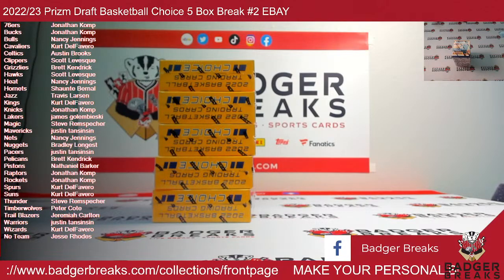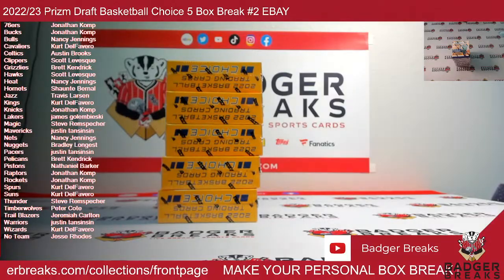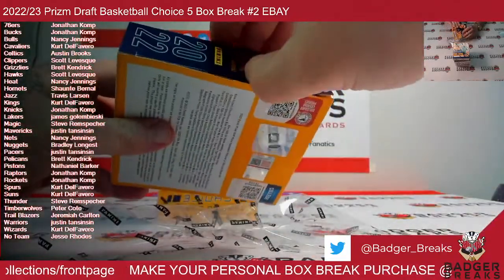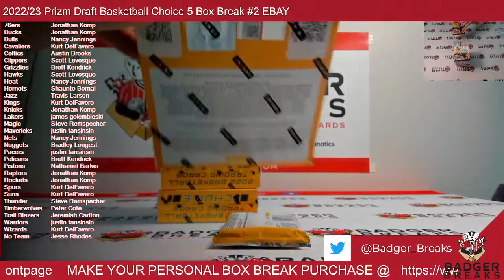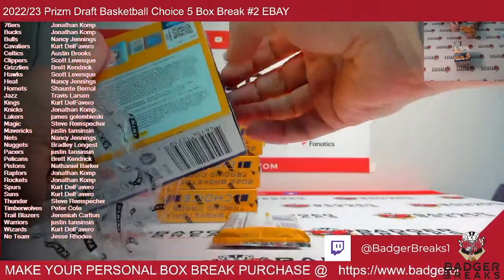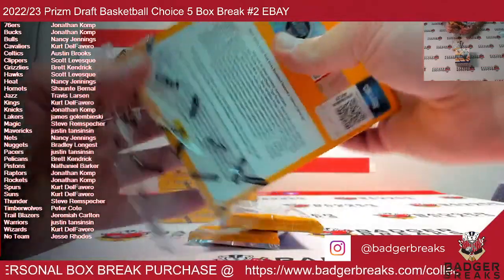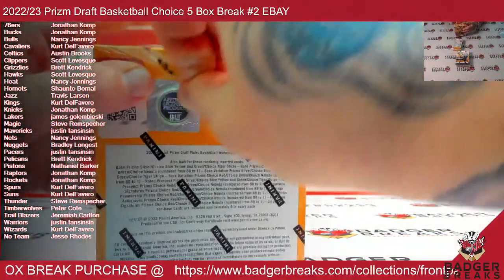Good luck everybody. Thank you for your purchase. All cards do ship with our eBay breaks. One pack per box.